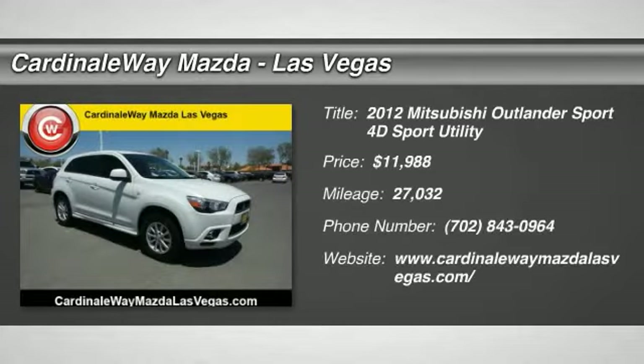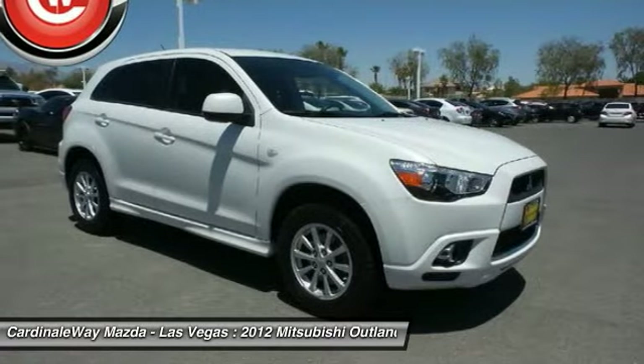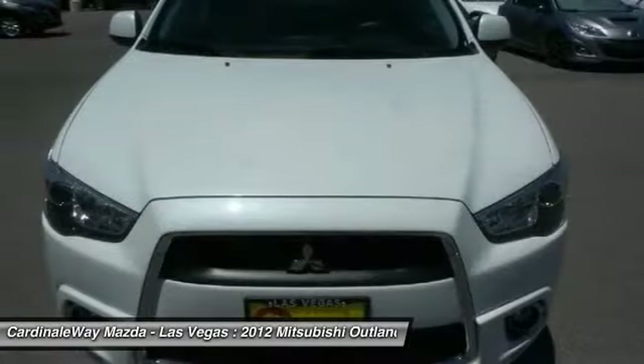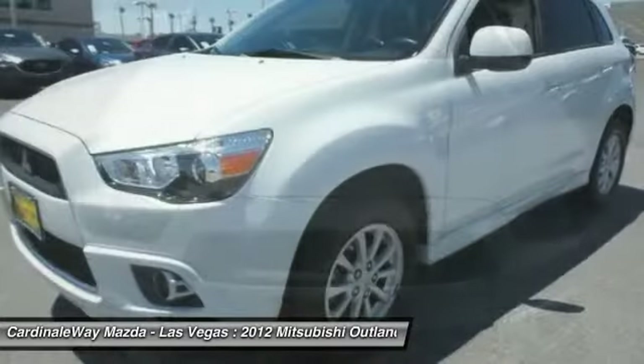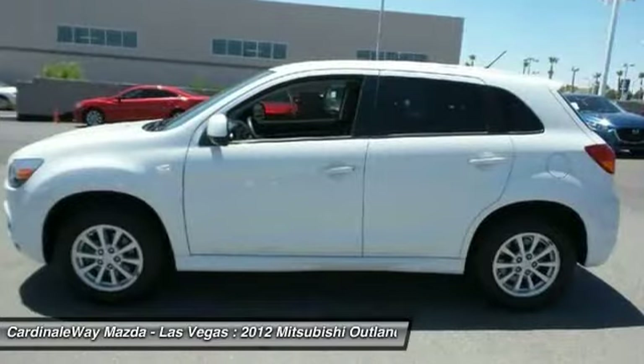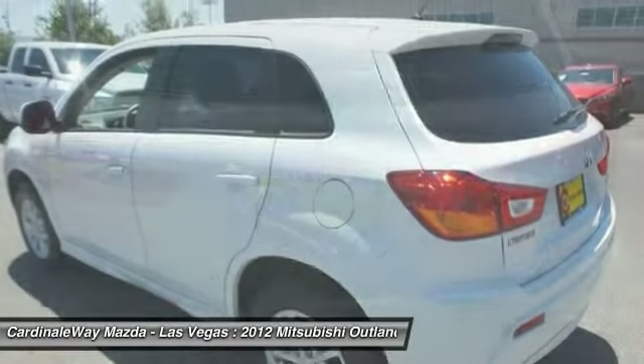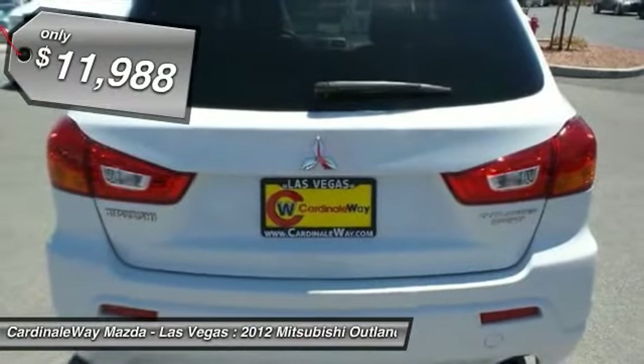Make a great choice today with the 2012 Outlander Sport. The all-new Outlander Sport features a fuel-efficient engine paired to either a 5-speed manual or a continuously variable transmission, and comfortable accommodations for 5. Passengers will be treated to a refined ride in comfortable surroundings with a host of welcome features, and is priced below $15,000.